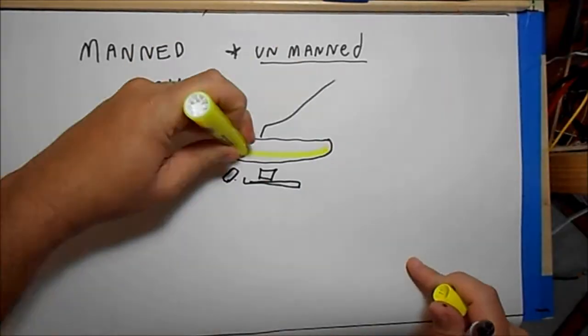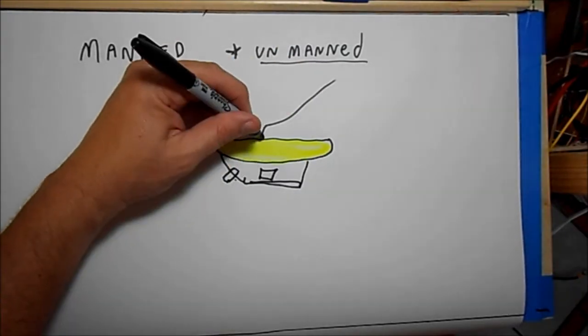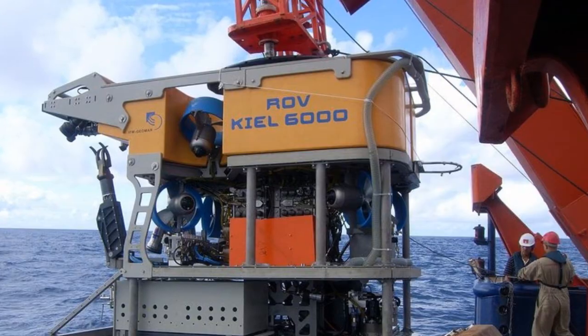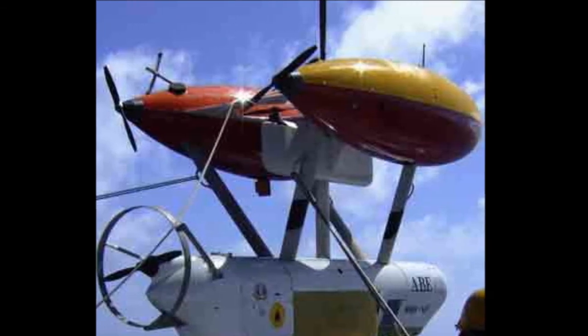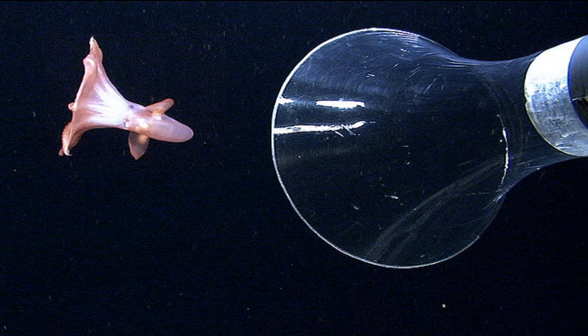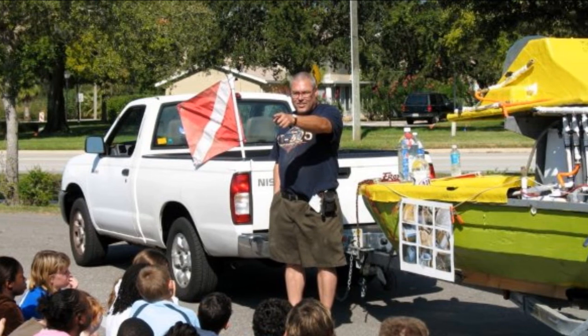Today, most underwater exploration of the oceans is conducted by ROVs, or remotely operated vehicles. I feel it's unfortunate that we've decided to leave the exploration of the sea to robots. This is Jose Barrios, Subtech.